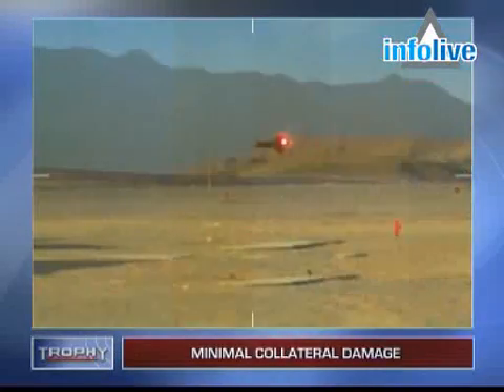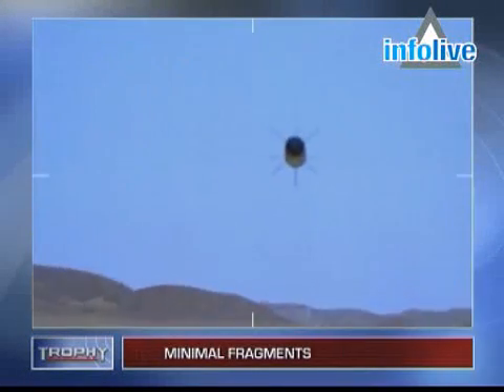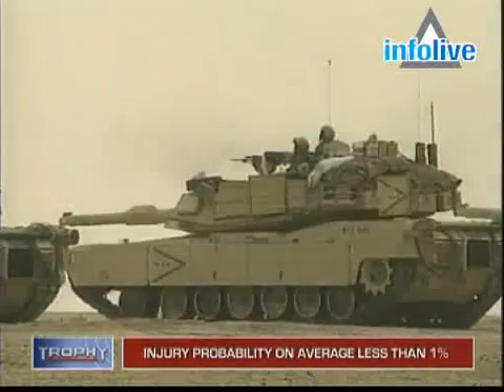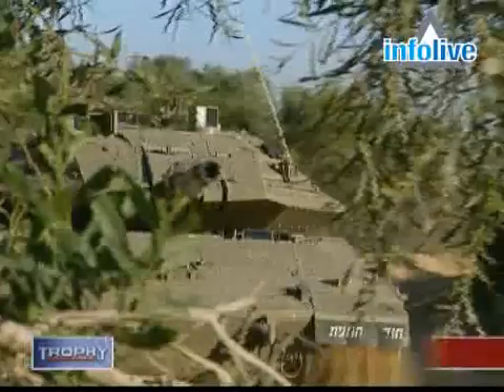Because the system neutralizes ATRs and some other missiles without detonation, soldiers in close proximity of engagement would rarely incur injury. In the case of missile detonation, field tests showed that Trophy's probability of causing injury to flanking infantry or platform crews is on average less than 1%.